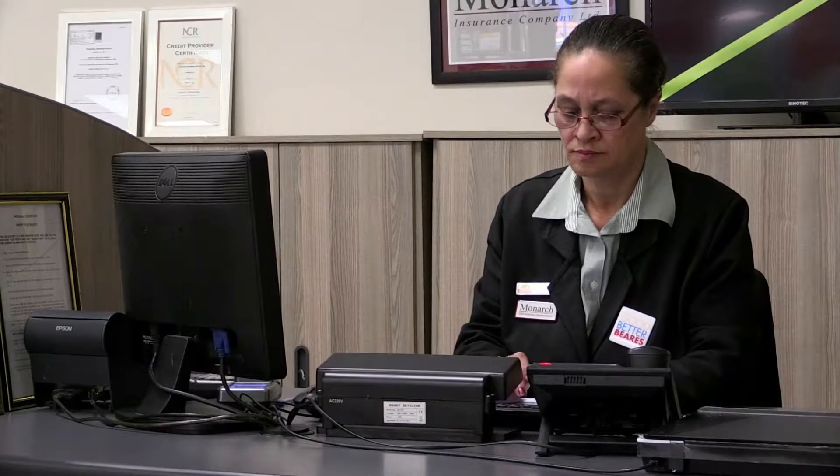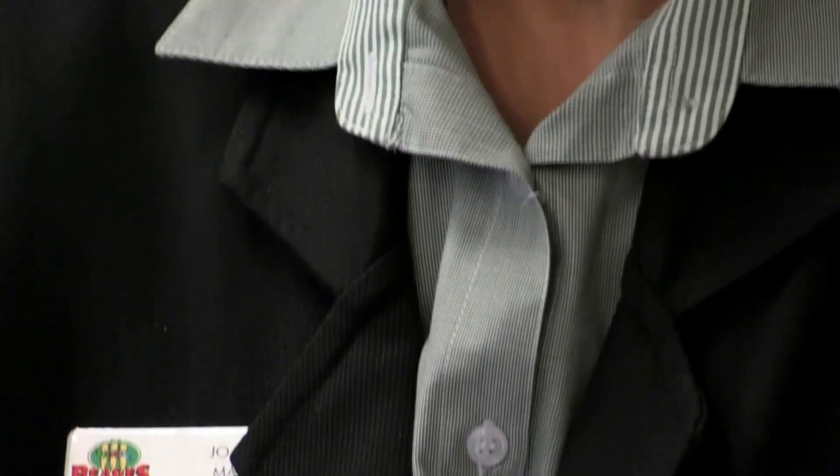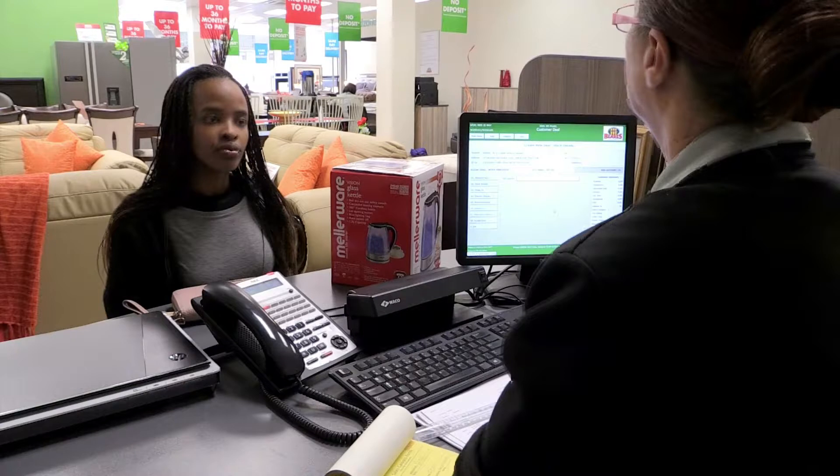The responsibilities undertaken by the office cashier vary and may include accounting clerk, office administration, and customer service duties. All customer purchases are billed to specific customer accounts. When a customer wants to pay their account, the office cashier will print a statement for the customer and take the payment. Payments are made in cash or with credit or debit cards.